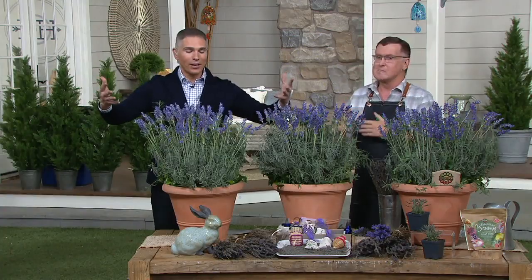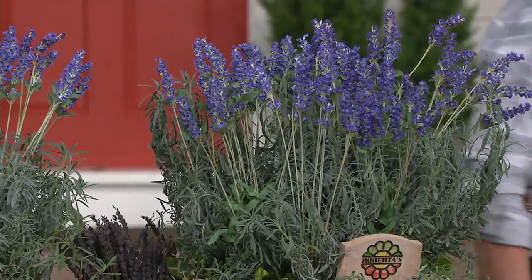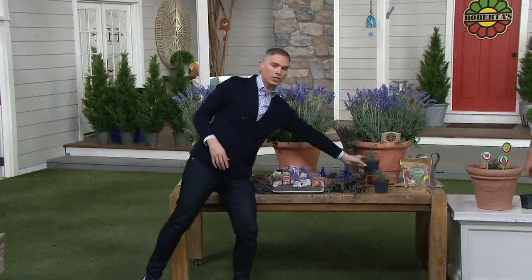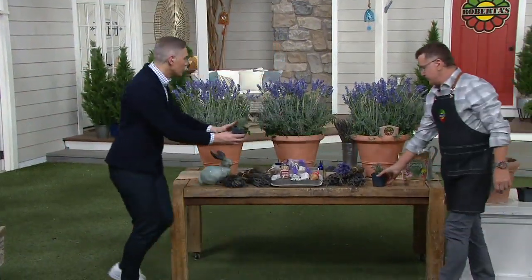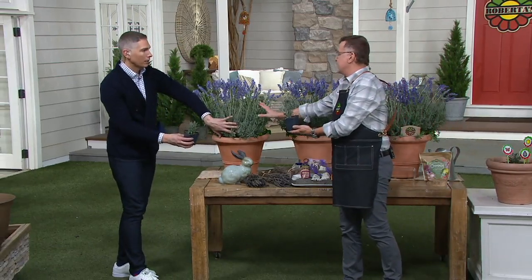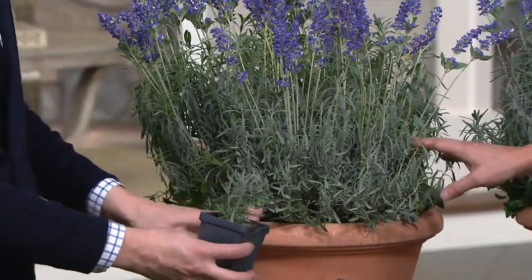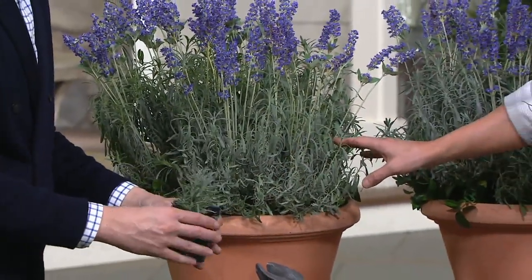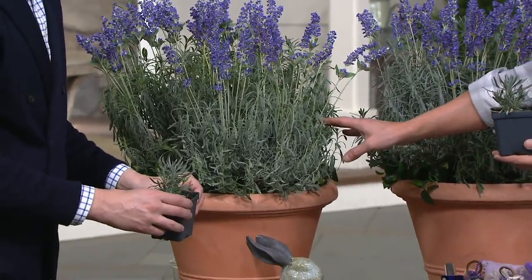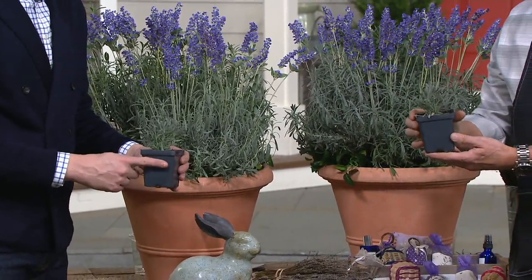It'll get bigger and bigger. We showed you photos — here are the three together. I want to show you one more time how they come: this is first season, you plant it. This is the next year — it grows this big by the second season. By the third year the ones in the photos are like 30 inches by 30 inches. Homegrown by the third season. Today is your day to get them home.